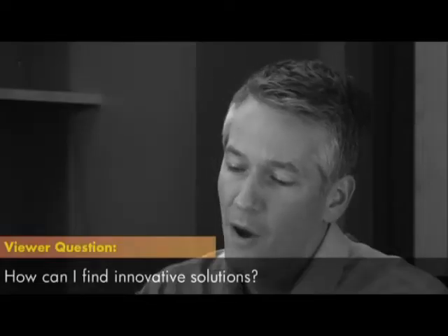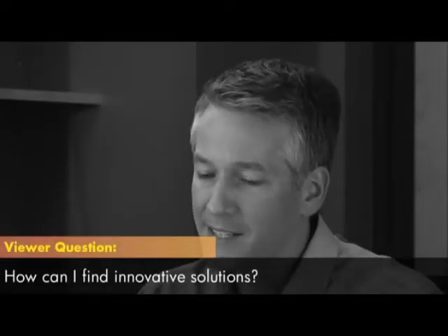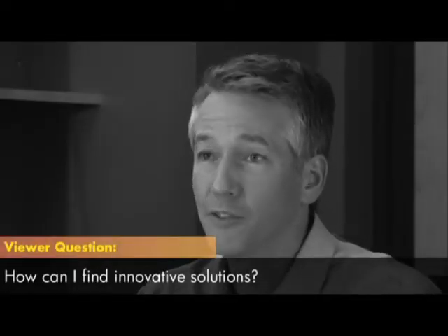Enable innovation. How can I help my team look for innovative solutions? IT director Susan from San Francisco just emailed in this question: What can I do to enable my IT team to find innovative solutions?